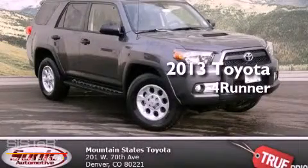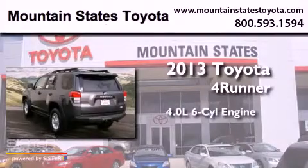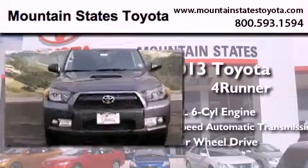This is a brand new 2013 Toyota 4Runner. It has a 4.0 liter 6-cylinder engine, a 5-speed automatic transmission, and the added capability of 4-wheel drive.